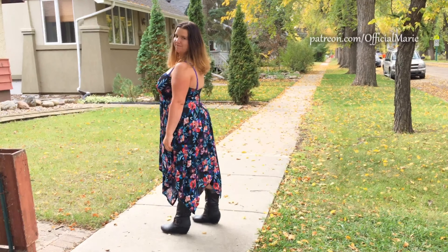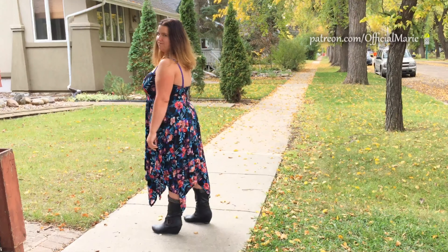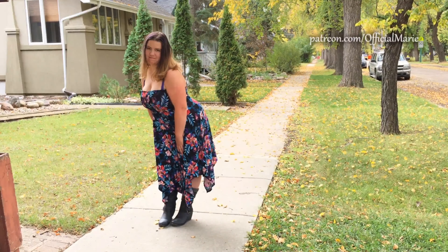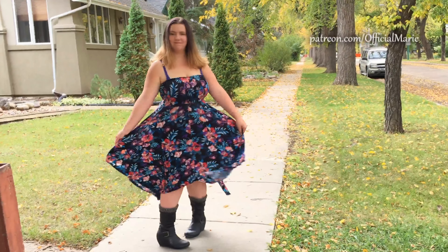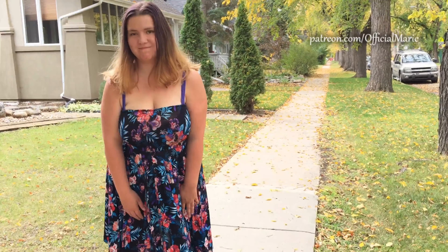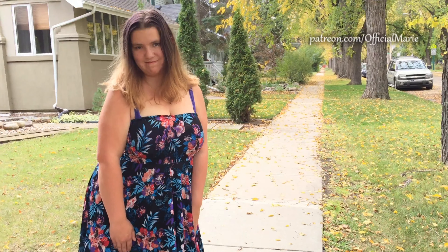I actually got a bit nervous in this video, guys — I was kind of intimidated. There were quite a few people watching me and I started playing with my fingers, and it was just like, yeah. I had to cut some of that out. When you see the dissolve, that's where I had to cut it out.